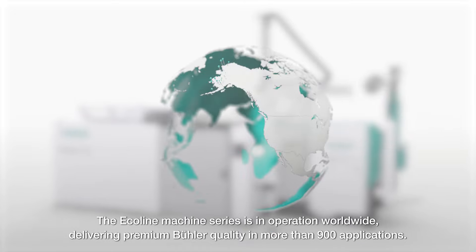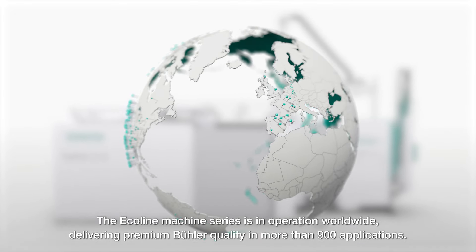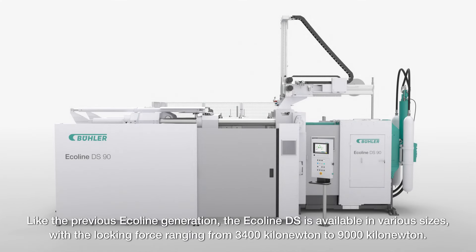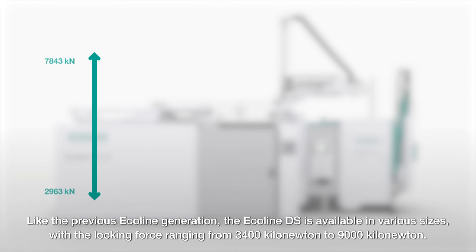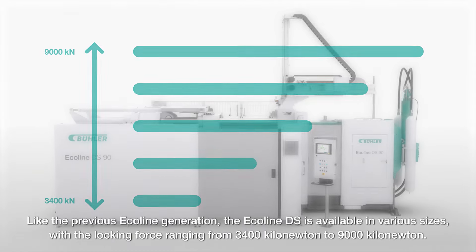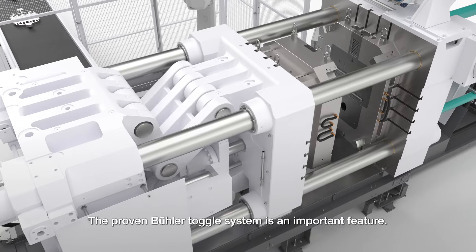The Ecoline machine series is in operation worldwide, delivering premium Bula quality in more than 900 applications. Like the previous Ecoline generation, the Ecoline DS is available in various sizes, with a locking force ranging from 3,400 kN to 9,000 kN. The proven Bula toggle system is an important feature.